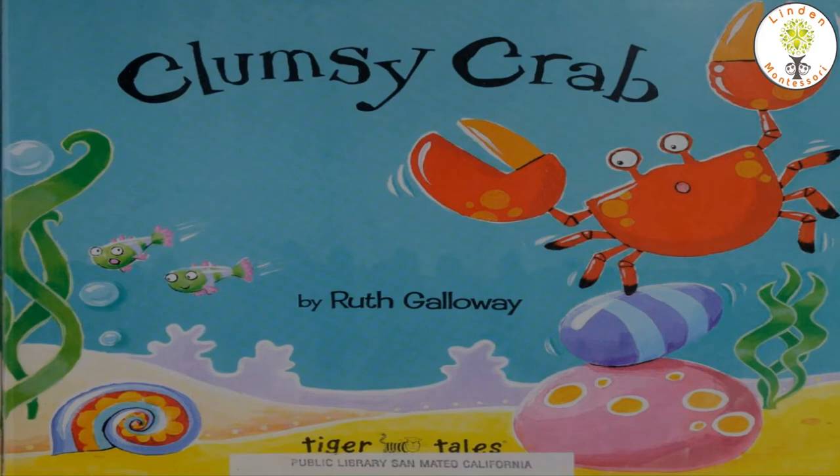Hello children, Namaste. Welcome to Storytime. We are here today to read out a really fun story called Clumsy Crab. Let's get going.